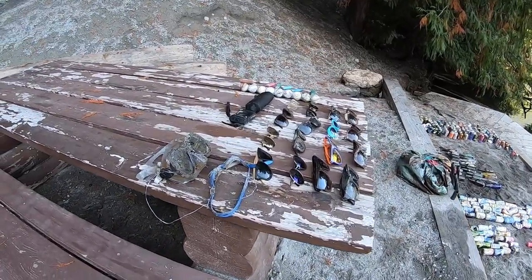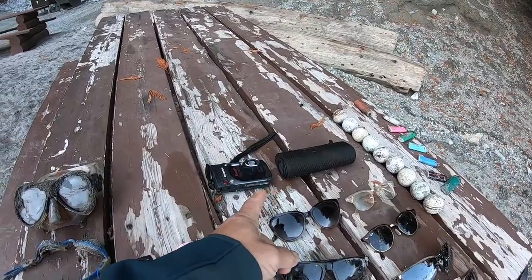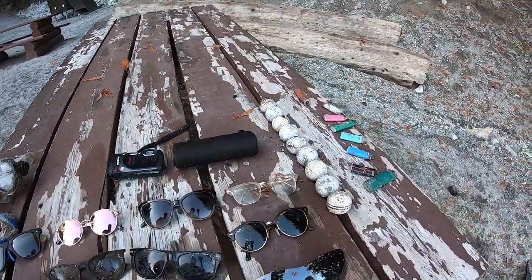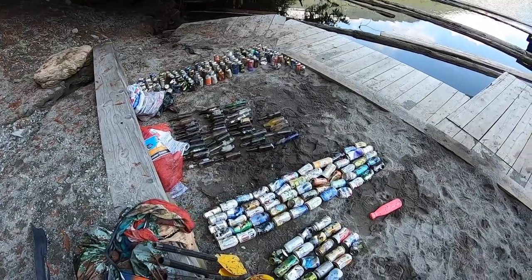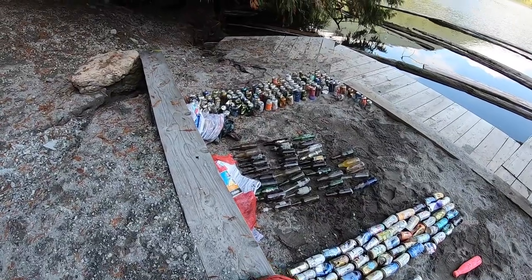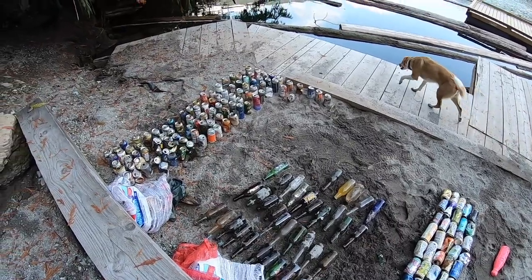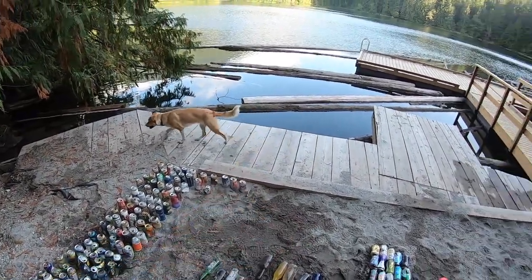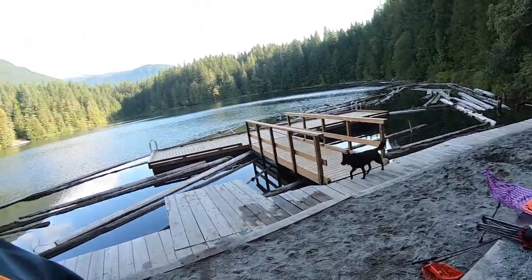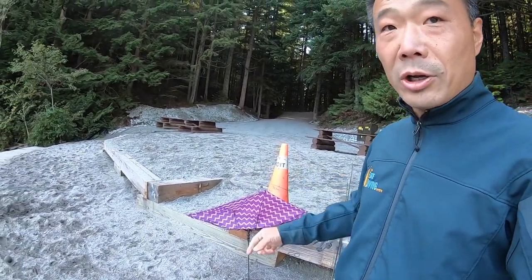This is our little sorting station here. This is our collection of sunglasses that we found, some golf balls, a couple of electronics, a speaker, a camera, and lighters. Here's our 122 beer cans today, 35 beer bottles, a couple of fishing poles, a camping chair, an umbrella, and a traffic cone.